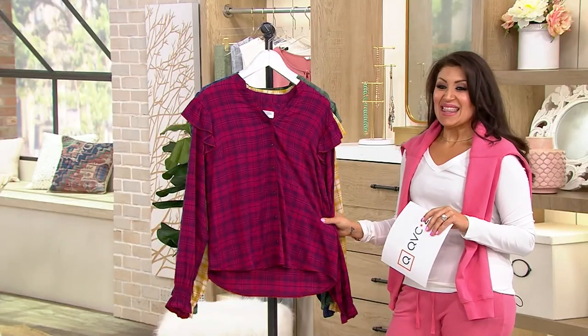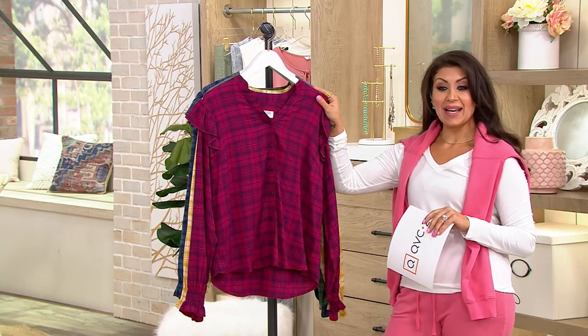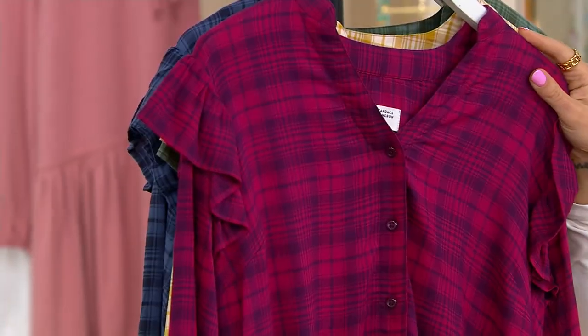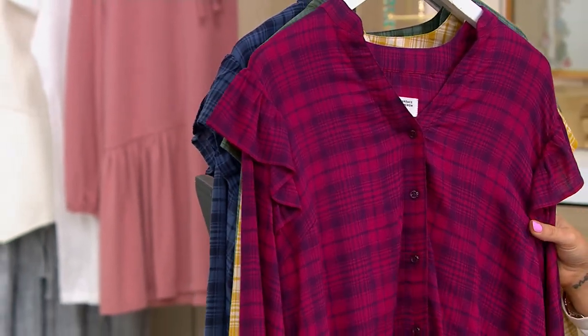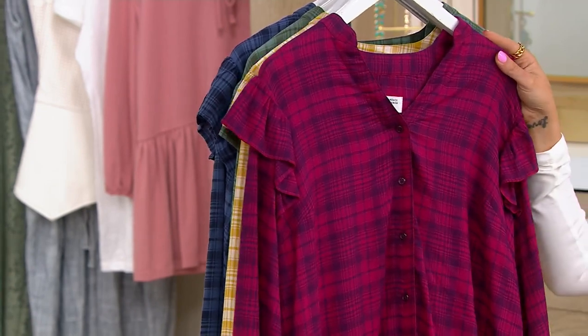A bonus buy! This is the plaid ruffle sleeve top, item number A522990. Your bonus buy is $29.97 — originally $61.50, so that's a 50% off savings. Just four easy payments of $7.49 with $3.50 shipping and handling.